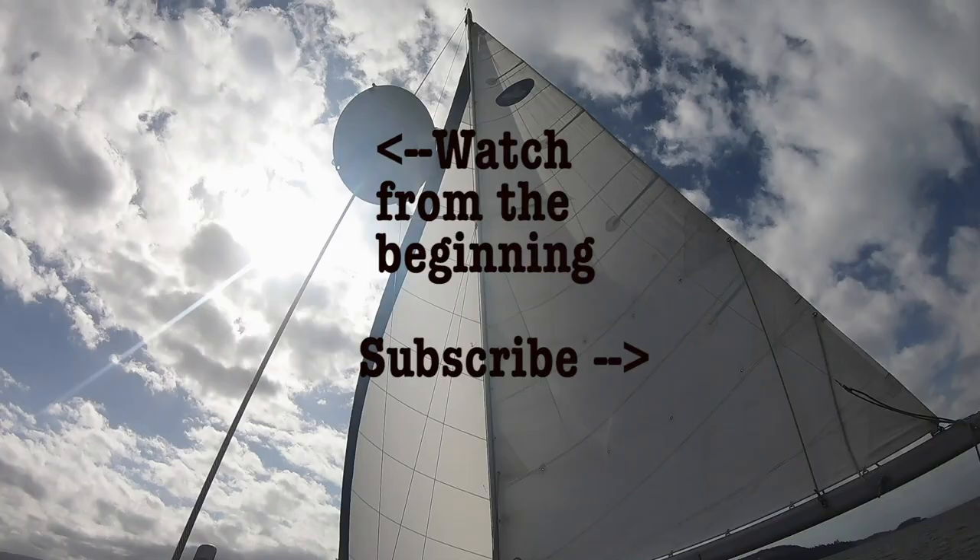Thanks so much for watching, liking, subscribing, and commenting. Come back next week to see some of Poland and Lithuania.